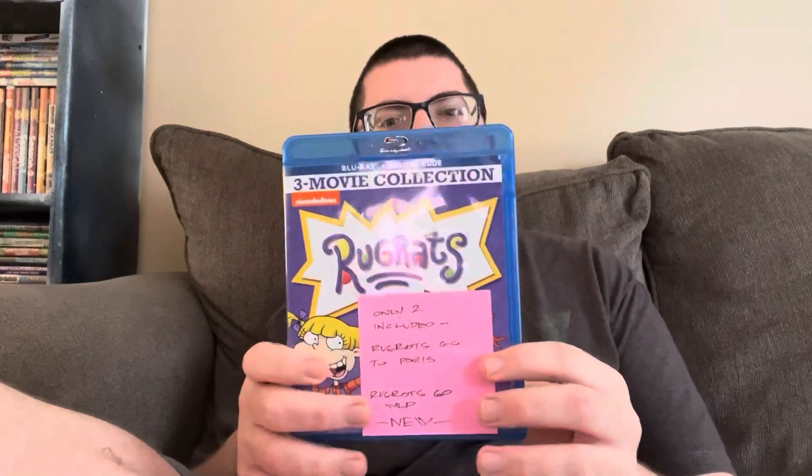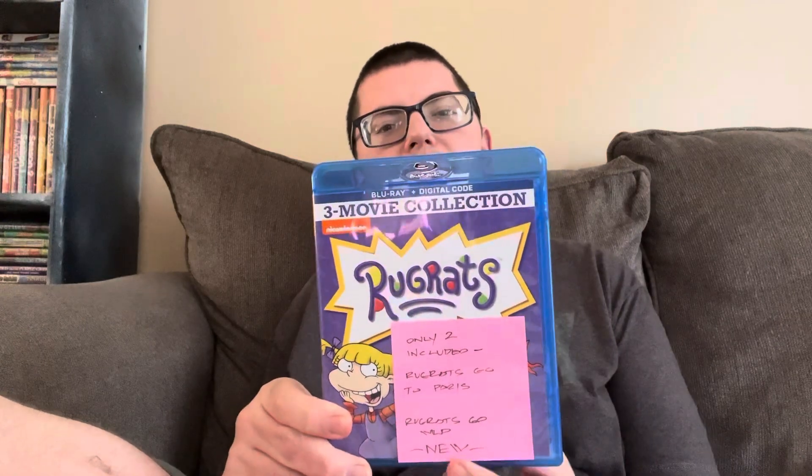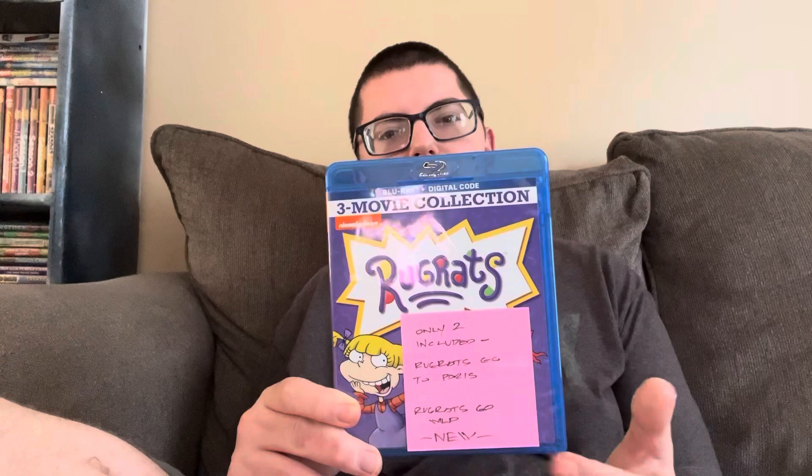This next one is really cool — it's the Rugrats movie collection on Blu-ray. There's a little handwritten note here that says only two are included: Rugrats in Paris: The Movie and Rugrats Go Wild. The note says they're brand new. Whoever had this before me wrote this note and apparently thought Rugrats in Paris was called 'Brograss Go to Paris.' So this is really a Rugrats two-movie collection — it's missing the first Rugrats movie for some reason.